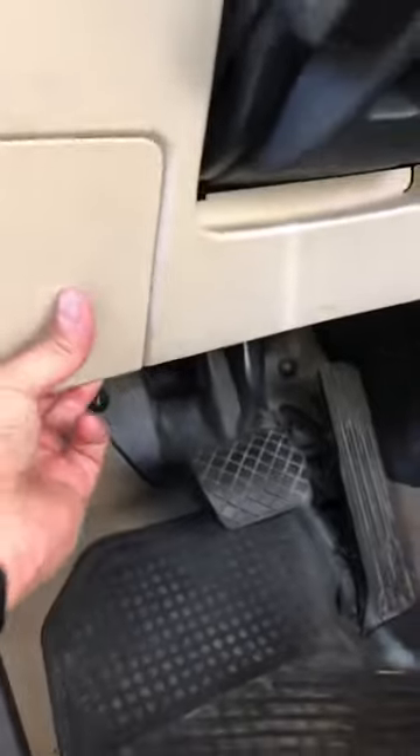In order to fix this, all you gotta do is go in here, pull this tab, and that comes loose.